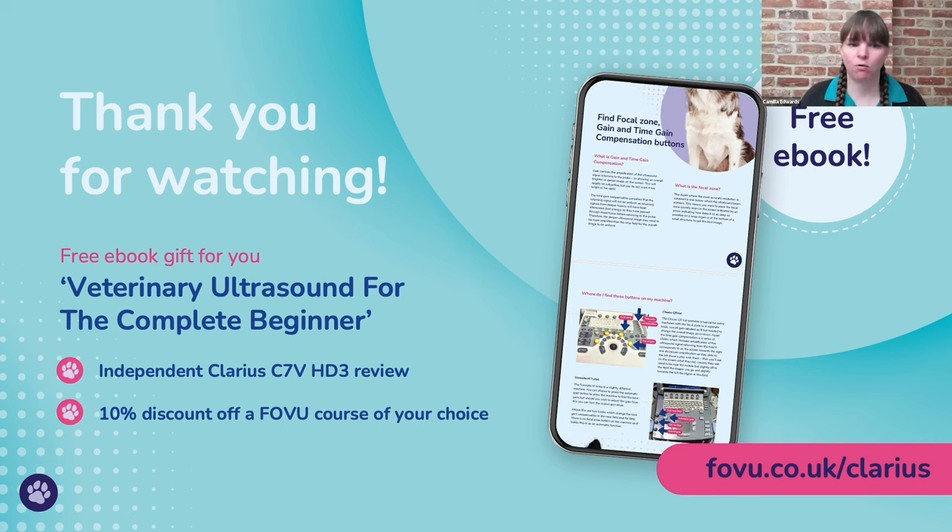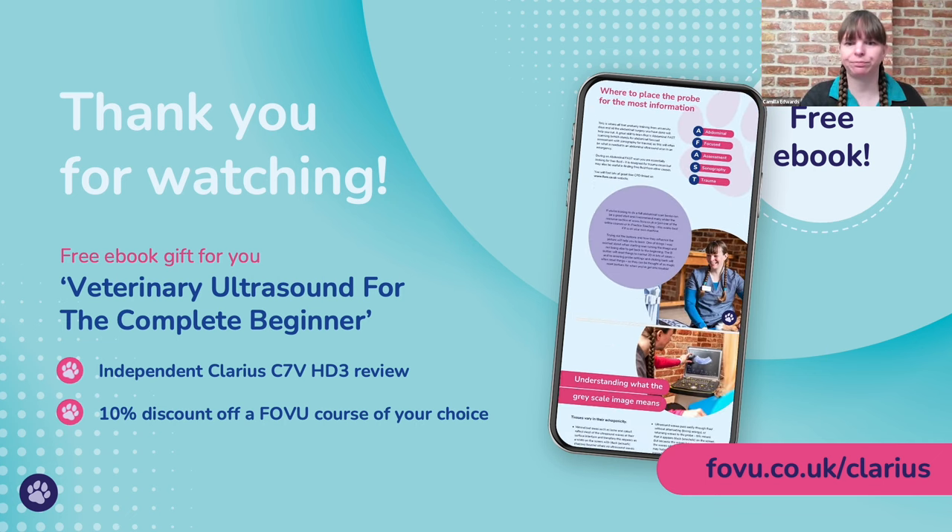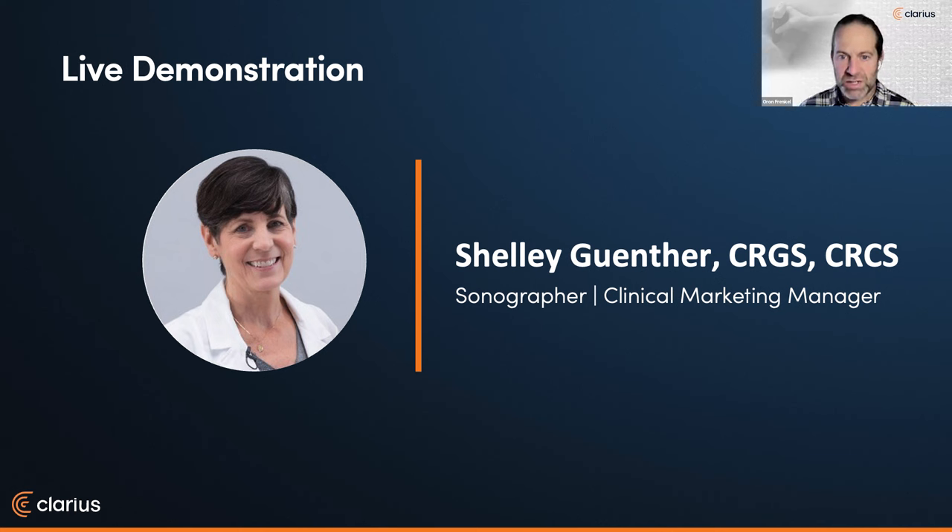And 10% discount off any FOVU course of your choice. Thank you so much, Camilla, for such an educational and informative set of slides. A lot of people are already filling in the Q&A — we are going to get to that very shortly. Before we do, we're going to hand it over to Shelley Gunther, our clinical marketing manager, for a demo.